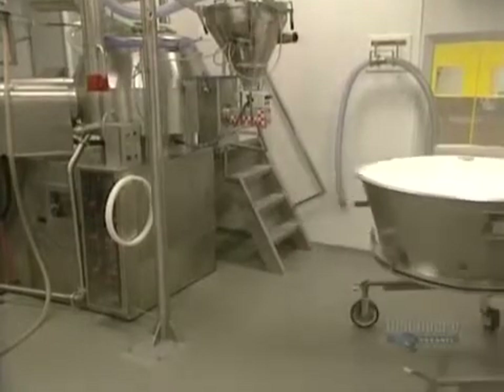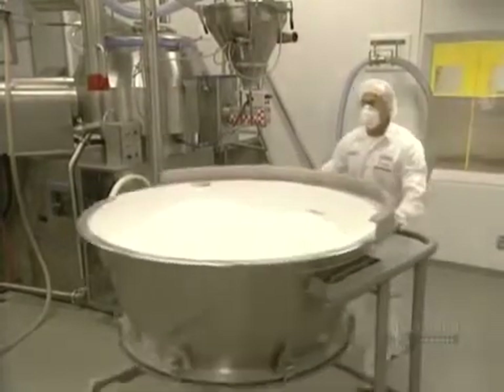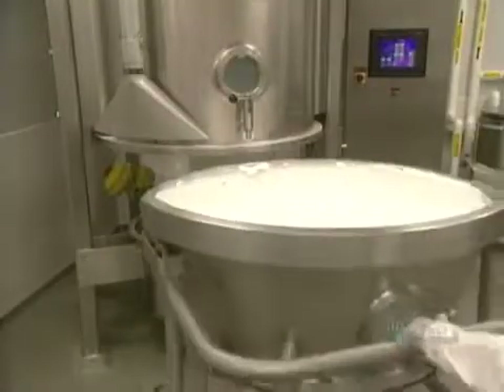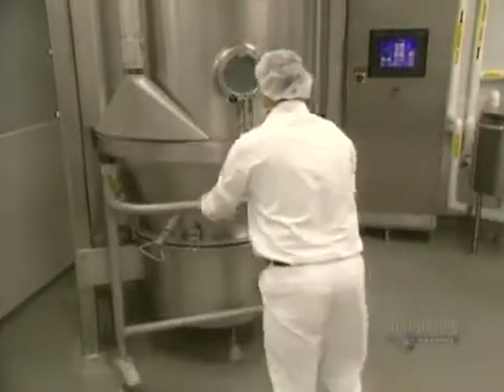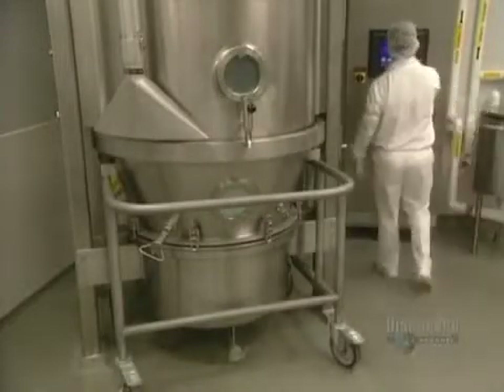The quantity of the ingredient needed to be ground is transported to the dryer in this container. Like all the other equipment, this container is made of stainless steel so as not to contaminate the product.